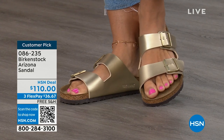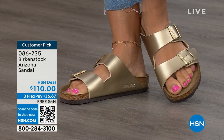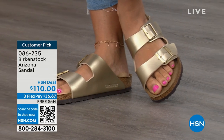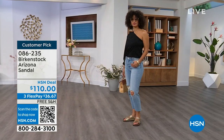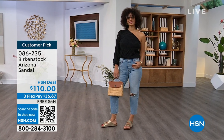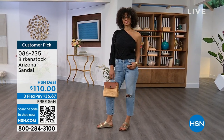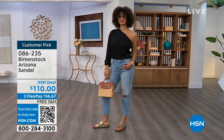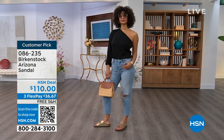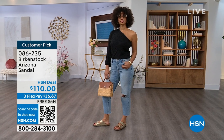Item number 086-235. The flex pay is $36 and change, shipping is free. For somebody who already has the Arizona — this is their style — it's just a matter of color options, and there are truly endless color options from Birkenstock.